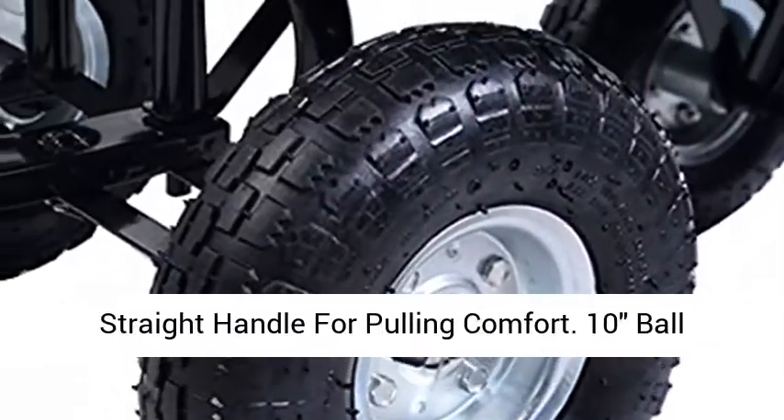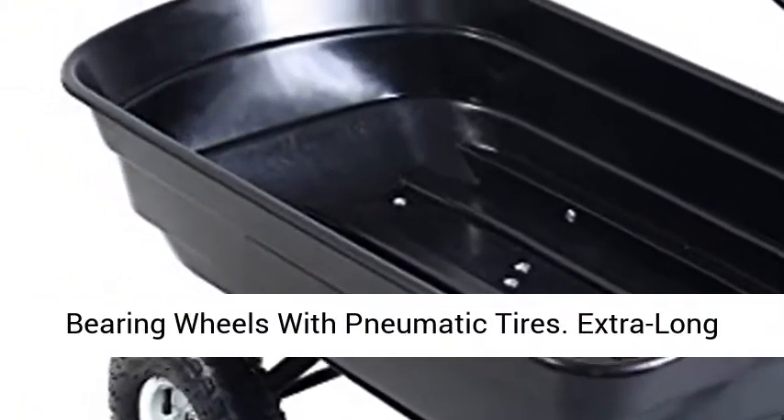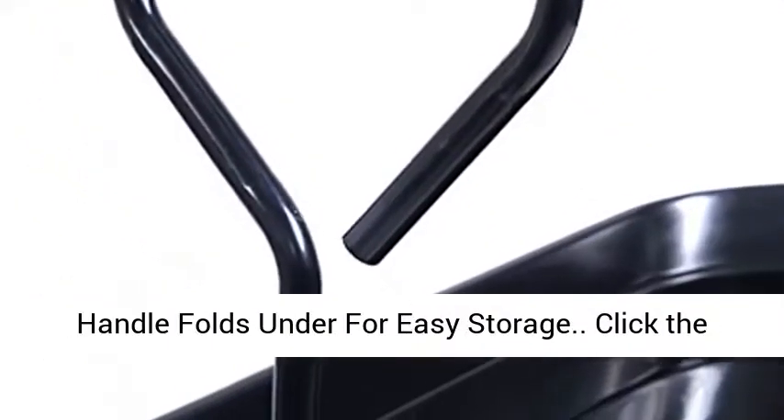Rust resistant poly bed. Straight handle for pulling comfort. 10 ball bearing wheels with pneumatic tires. Extra long handle folds under for easy storage.